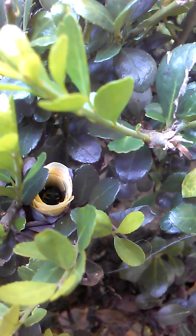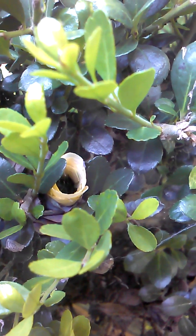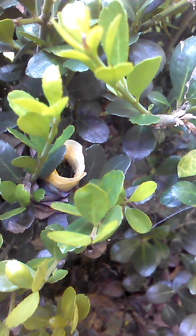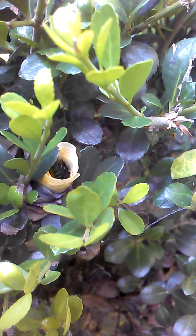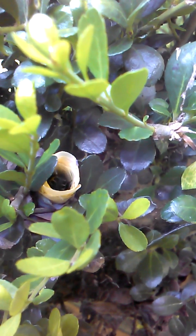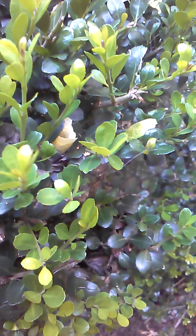Here she comes. What are you doing? She's gluing it down. Okay, bye. Bye. Thank you.